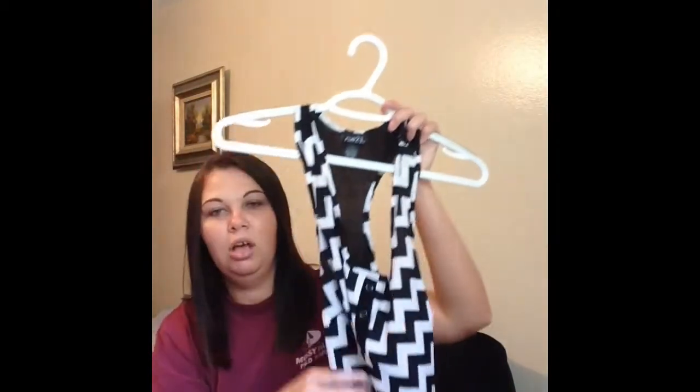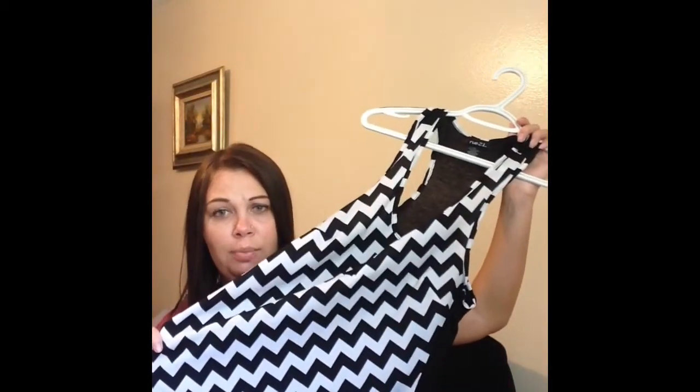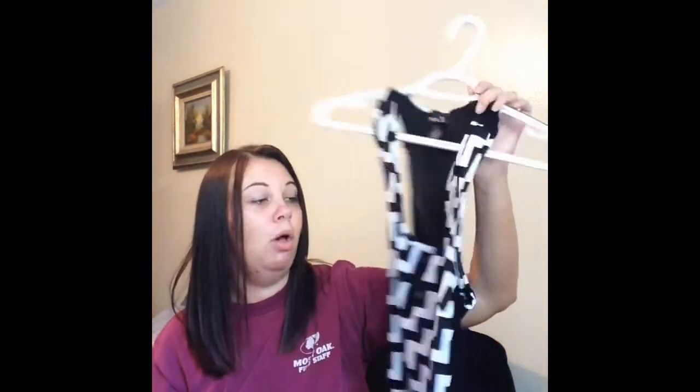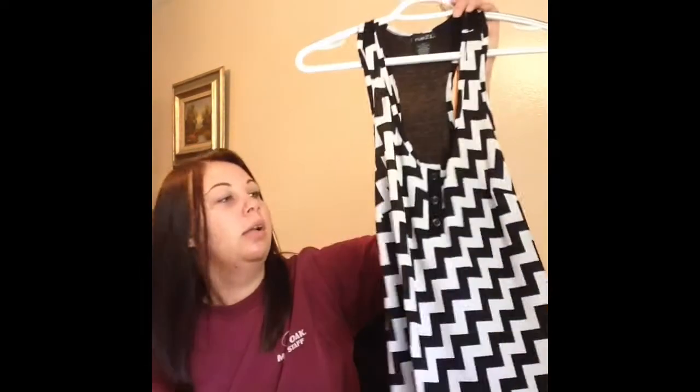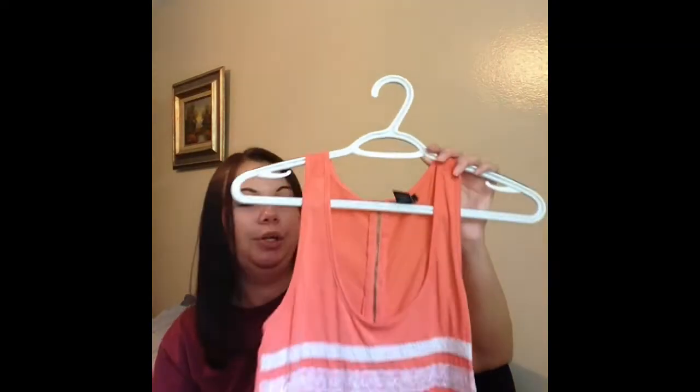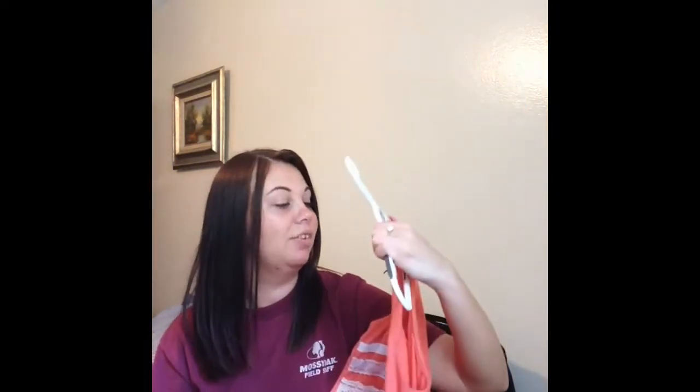This tank top has kind of a chevron-type print — or whatever print you want to call it — from Route 21, size small, and it was $3.49. I thought it'd be cute with some shorts. I also picked up this tank top that has different sizes and types of lace panels on it and it zips — I thought that was really cute. It's a coral peachy color, size small, which I think would be perfect with white shorts in the summer.